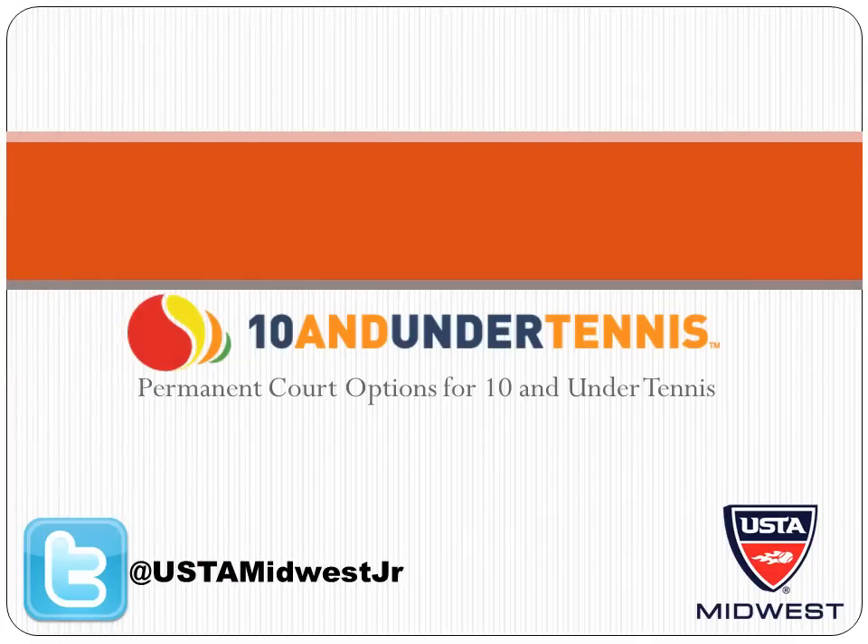Hello, I'm Michael Hughes, Tenant Under Tennis Coordinator for the USTA's Midwest Section. This video will walk through the various options for making permanent court accommodations for Tenant Under Tennis. We will cover blended lines, permanent 36-foot courts, pavement and parking lot courts, and walk you through how to receive technical and financial assistance from the USTA and USTA's Midwest Section.